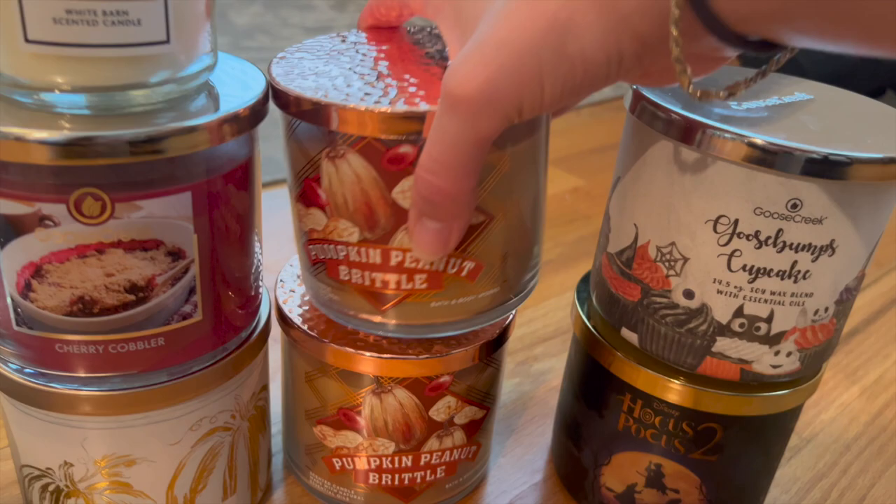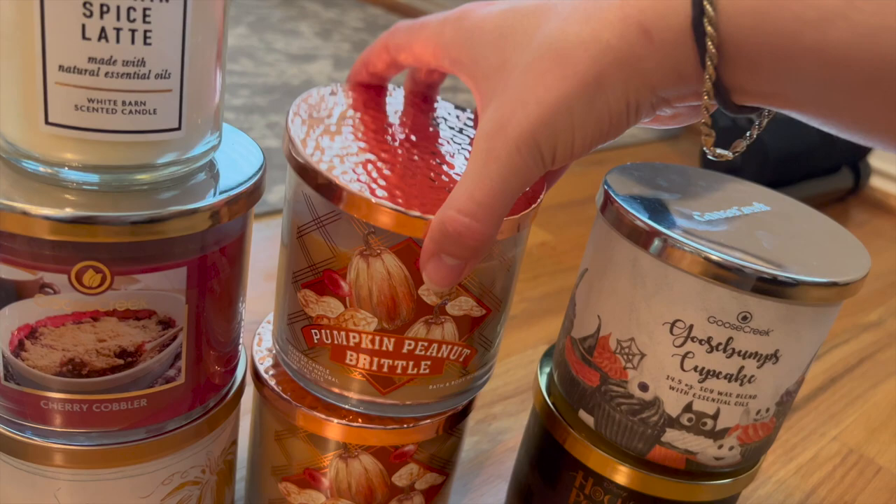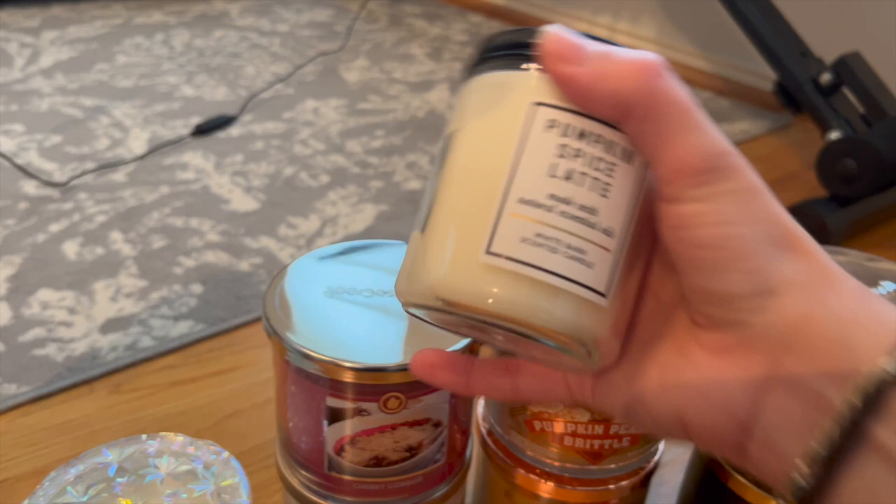I have two Pumpkin Peanut Brittles — that was an online exclusive this past fall. The notes are crunchy caramel brittle, salty peanuts, and toasted pumpkin seeds. It's just a wonderful peanut butter scent — like peanut butter on Ritz crackers. Really yummy, and I'm really glad I got a couple more so I can enjoy this one next year as well.